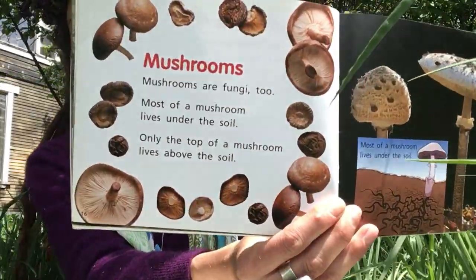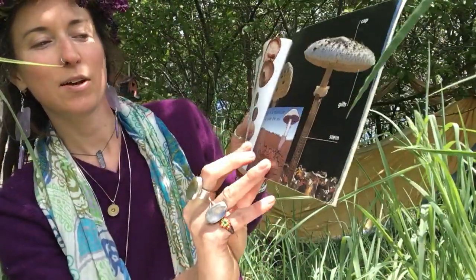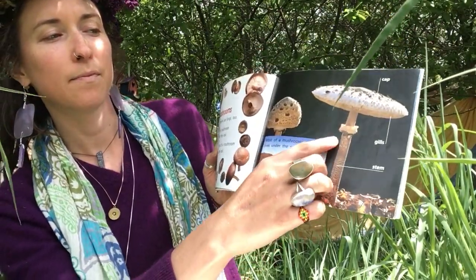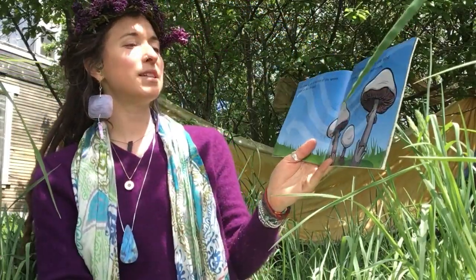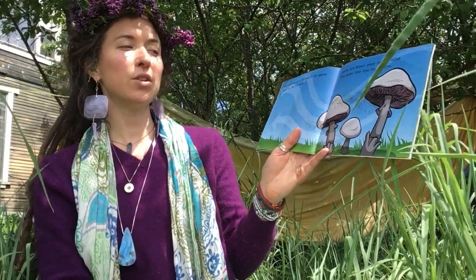Mushrooms are fungi too. Most of a mushroom lives under the soil. Only the top of a mushroom lives above the soil. Who's seen a mushroom before? The parts under the soil, then there's the stem, the gills, and the cap. Mushrooms let go of millions of tiny spores. Spores are like tiny seeds, blown away by the wind, and they grow into new mushrooms.